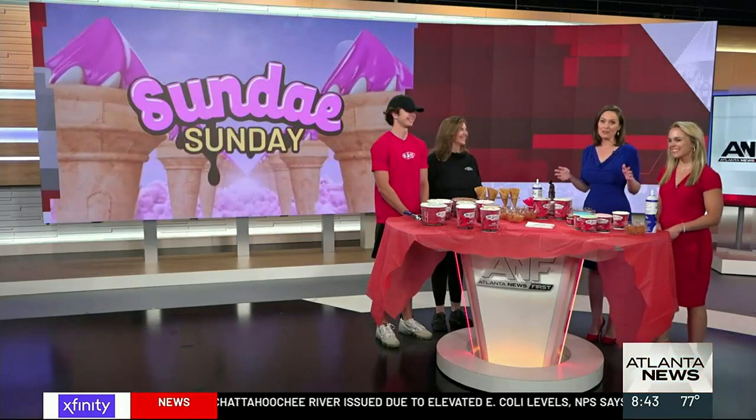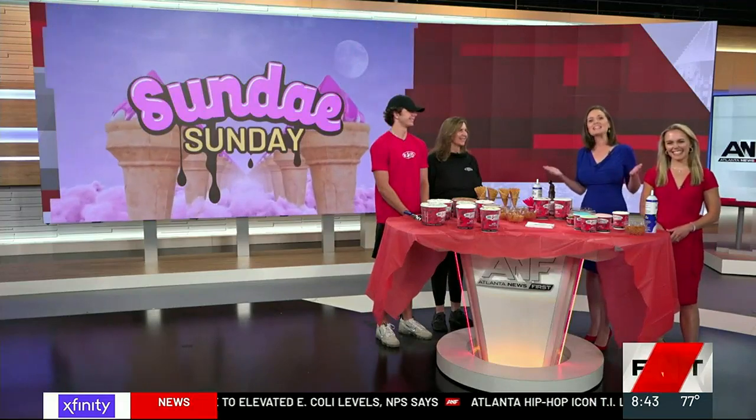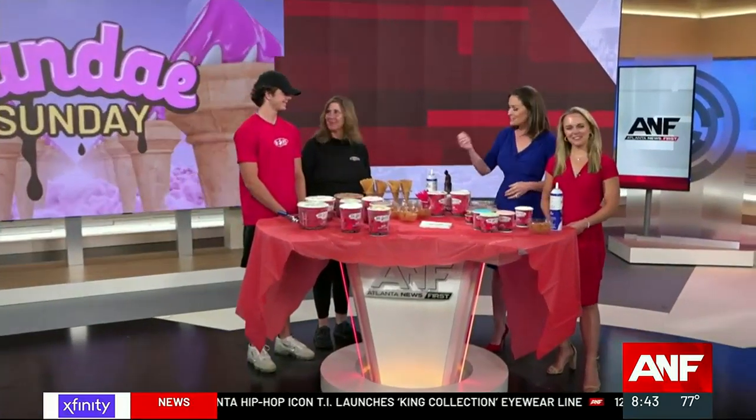National Ice Cream Month could not start at a better time with this extreme heat. We are celebrating today with sundaes on Sunday. We've got Shelley Rockmore from Brewster's of Grayson and Snellville joining us, and her son Joey's here as well.